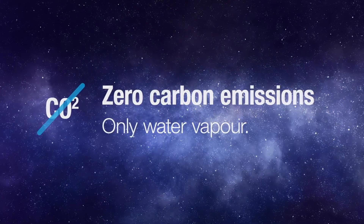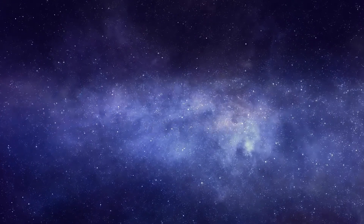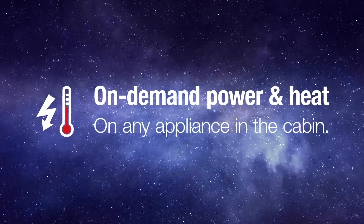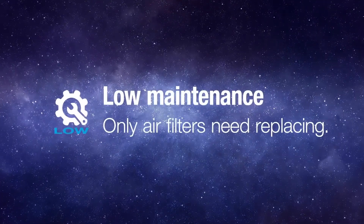The EcoSmart Zero is almost totally silent when in use. Similar noise levels to your home fridge-freezer whilst generating power for heating, lighting, and sockets, and hot water.